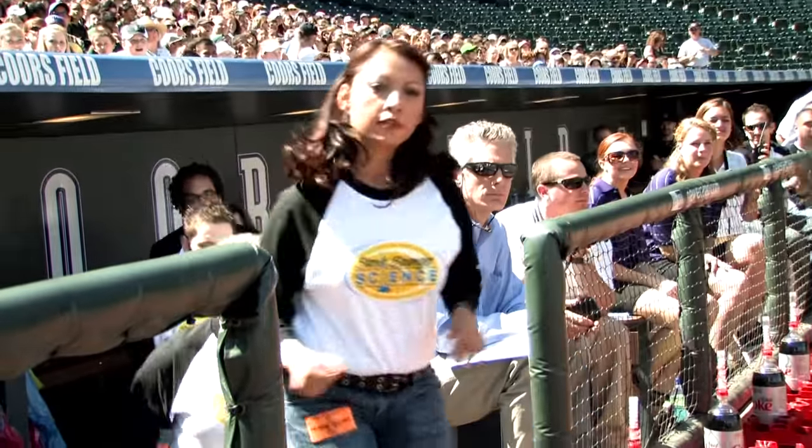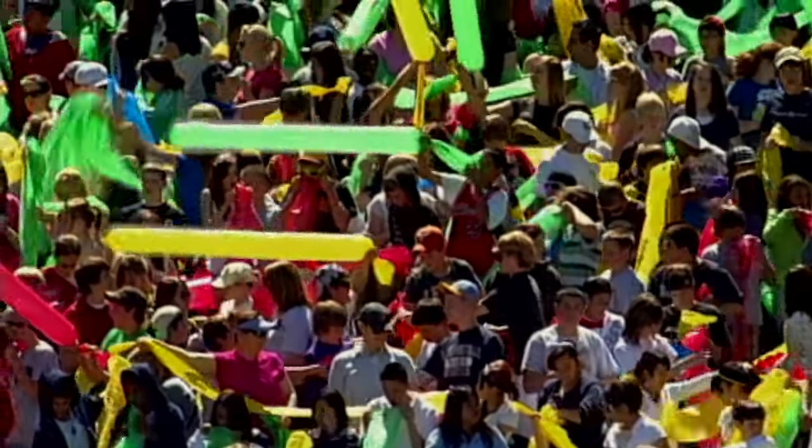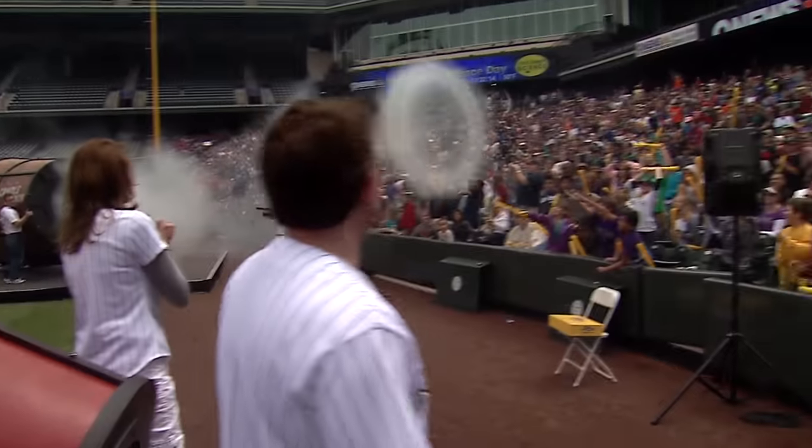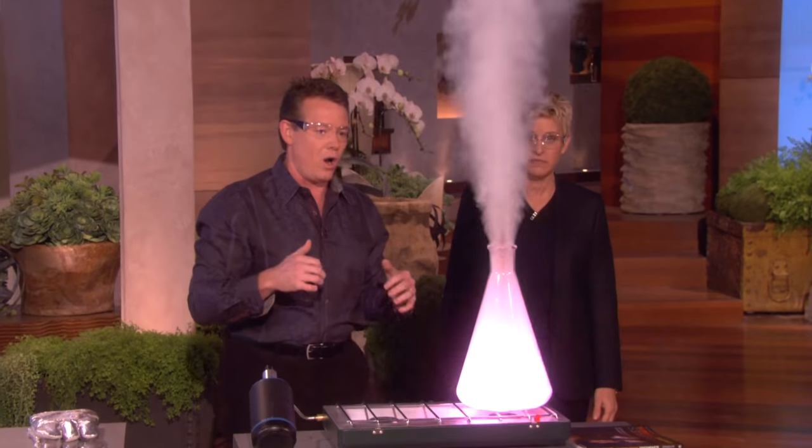I have an amazing team who will do whatever it takes to affect the way people think about science. And to do that, I live by one motto: Make it big, do it right, give it class.